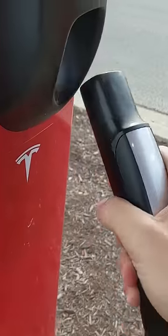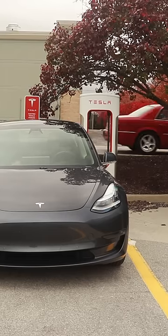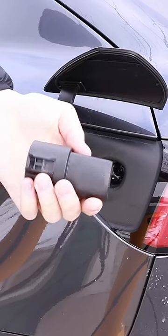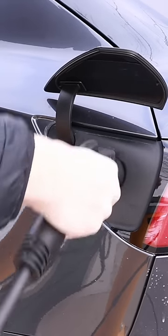So where can you actually charge a Tesla vehicle? Superchargers are probably what you see most often out and about, but these are typically only reserved for when you're on road trips or need a really fast charge. Tesla does include a J1772 to Tesla adapter with all of their cars, so you can charge at any of those stations as well.